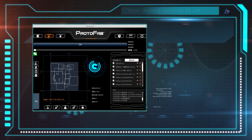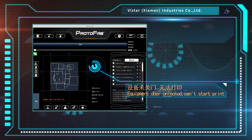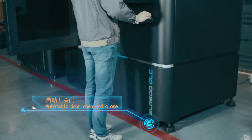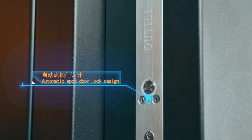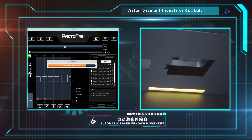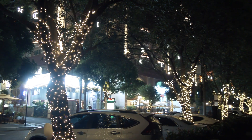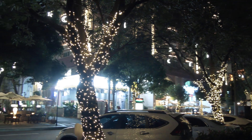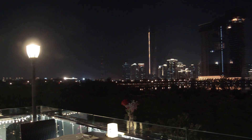In today's Industry 4.0, intelligent devices have become the focus of the public. Automatic door opening and automatic feeding can solve user pain points. At the same time, automatic laser expansion window and automatic point-lock door design protect the safety of users. The equipment is also compatible with remote monitoring, so that you don't have to stay with your machine.